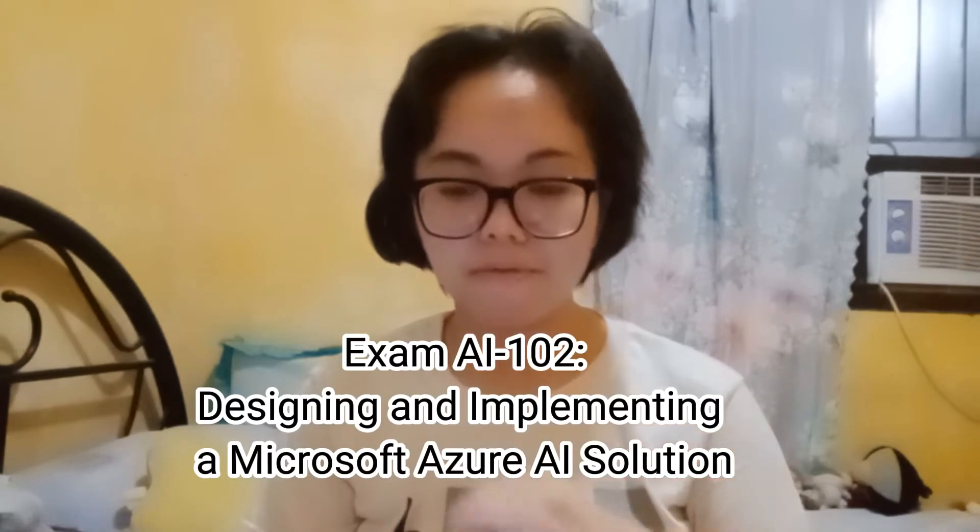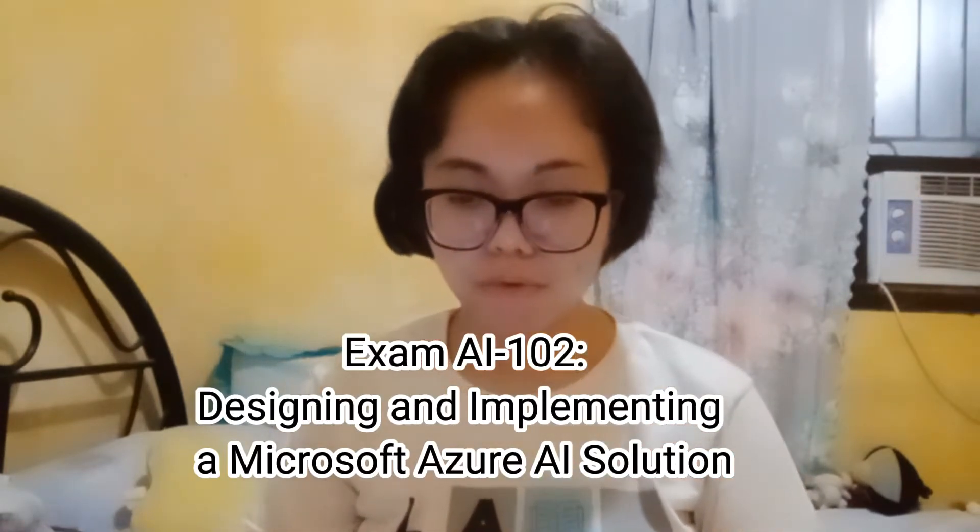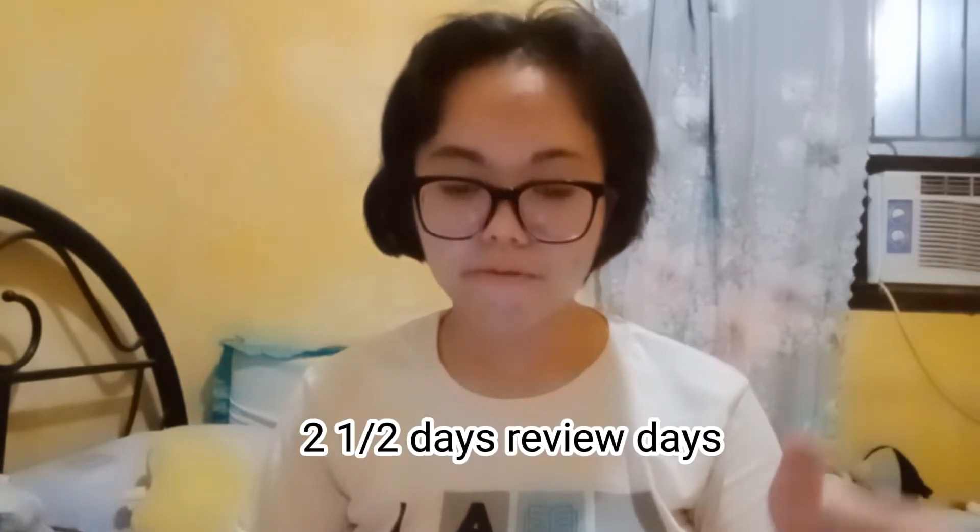Today I'm going to share how to ace the Microsoft AI-102 Azure AI Engineer Associate exam. I passed my Microsoft exam last May 4, and it was really challenging — I had only about 2 and a half days to review the concepts and the syntaxes of the code.